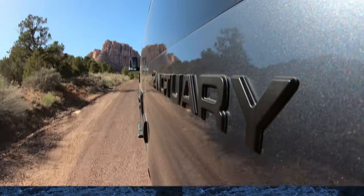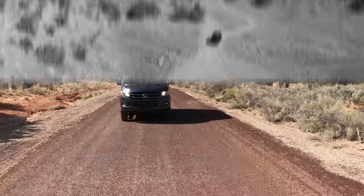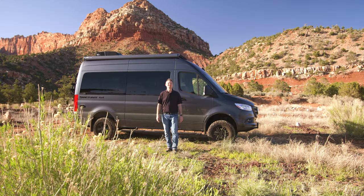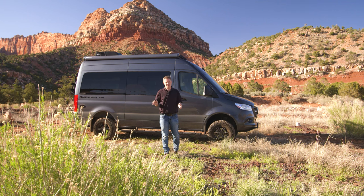If you are adventure-driven and this is your idea of what all campsites should look like, you are going to love traveling and exploring in the 2024 Sanctuary. Hi, I'm Steve from Thor Motor Coach. We are on location at Zion Glamping Adventures, one of the thousands of locations you will find on Harvest Hosts.